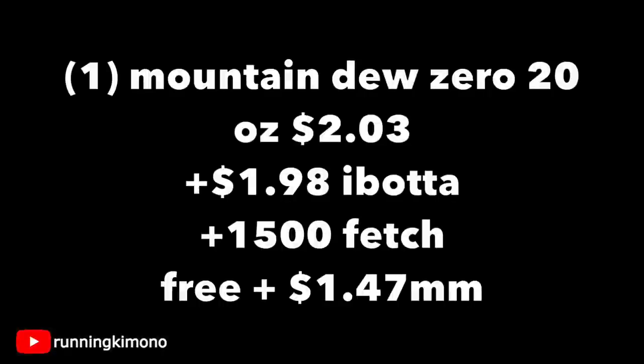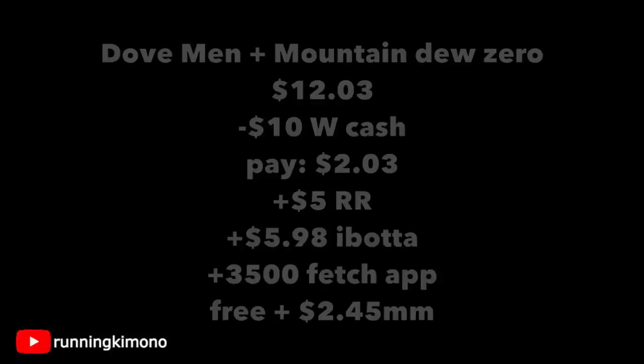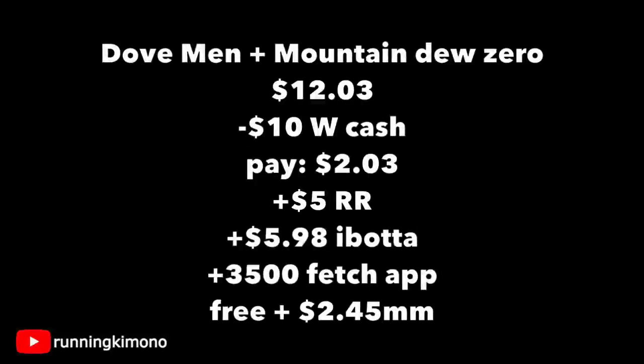Here's the matchup for the Mountain Dew: grabbing one of these drinks is $2.03, and you're getting back $1.98 from Ibotta and 1,500 points from Fetch, making this free plus a $1.47 moneymaker. Open up your apps to ensure you have these rebates — that's the most important thing. Now if you want to throw the two deals together: the Dove men's is $12, but after the digital coupon it's $10, and the drink is $2.03, so after coupons it's $12.03. Throw in $10 of Walgreens cash and you pay $2.03 out of pocket. You get back a $5 register reward from Dove, $5.98 from Ibotta ($4 for Dove + $1.98 for Mountain Dew), and 3,500 points from Fetch — making this free plus a $2.45 moneymaker.